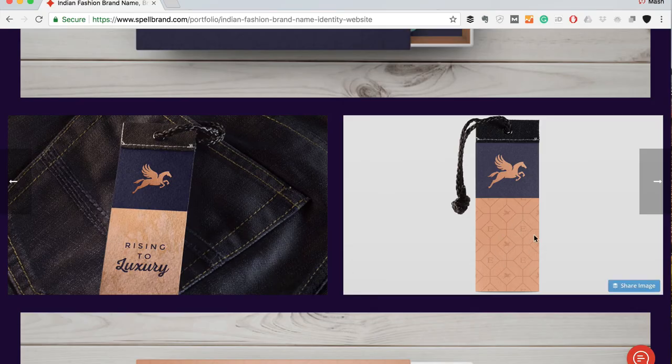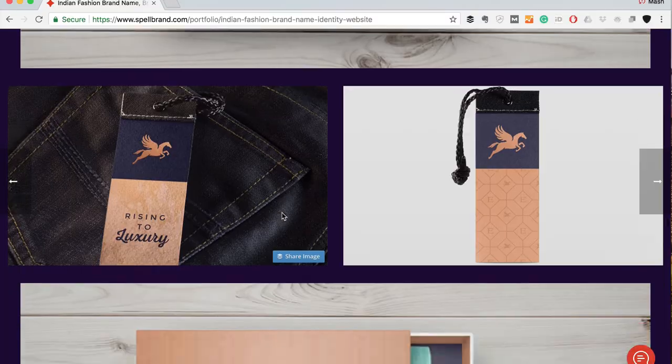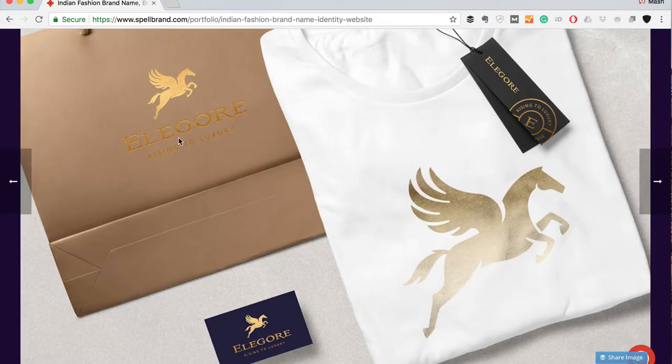Next are label designs — tags and labels in two different versions: one with a striking brand pattern, another with the tagline 'Rising to Luxury.' For other brand implementations, there's a carry bag for when consumers shop in-store. It's embossed with gold foil, and it looks top class. Somebody holding this bag walking around a shopping mall is going to attract attention — people will say 'what is this Elegore?' It just looks stunning.